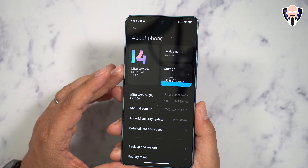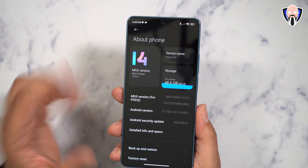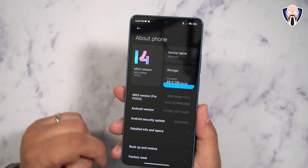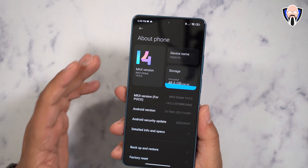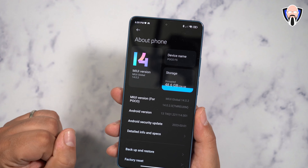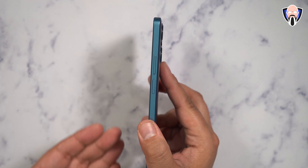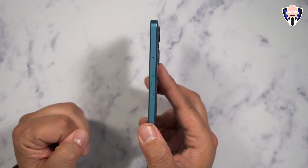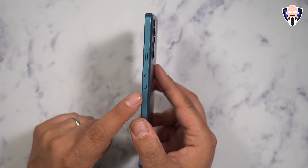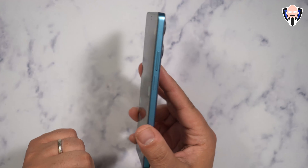Both devices are running MIUI 14 Global Edition on Android 13, with different storage and RAM configurations. The model I have has 256 gigs of storage. Both feature a flat display. The fingerprint sensor on the F5 is on the side-mounted power button, as opposed to the in-display fingerprint sensor on the F5 Pro.